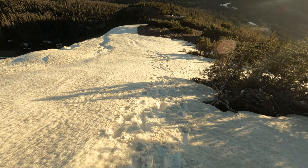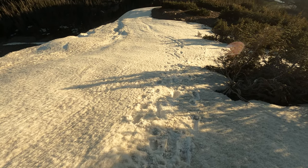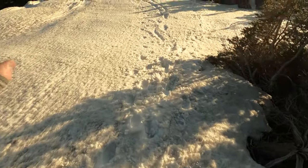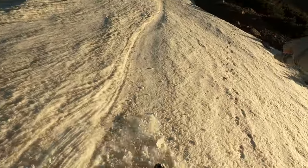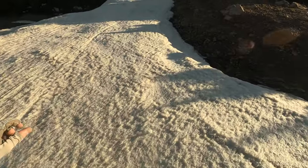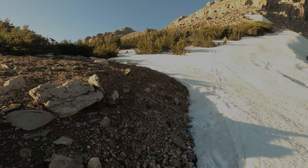Here we go — I'm going to run down the hillside and slide. Oh, that was fun.